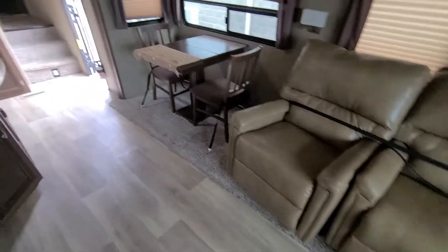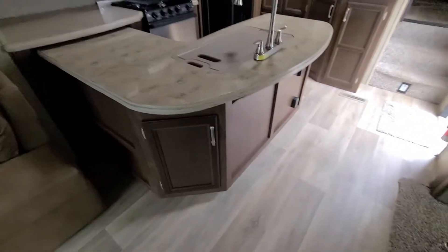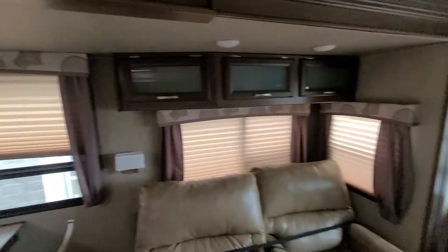Recliners. Look — OCD man — he put this padding on there in case it touches when the slide's in. Mint, minty, minty fresh.